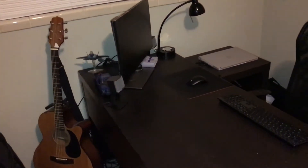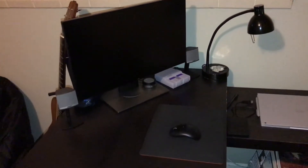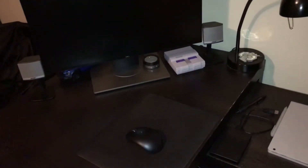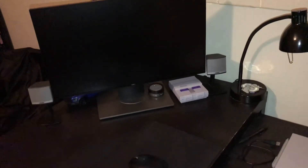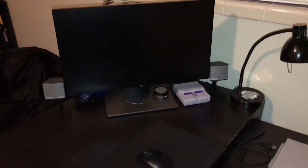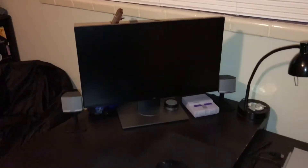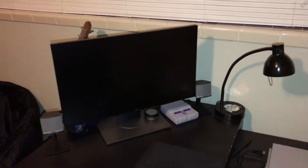My gaming chair and beanbag chair are over here, and then my desk is where I do my work plus PC gaming. You'll also see my Super Nintendo Classic Edition console here — I actually plug that into my desktop monitor because the controller cables on the Super Nintendo Classic are so short that playing right at the desk is the best approach I've found.